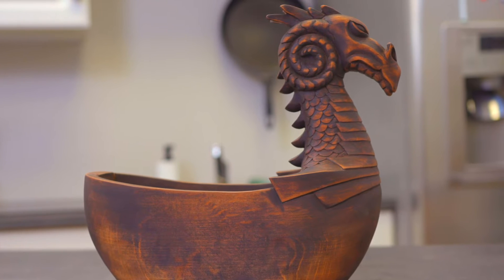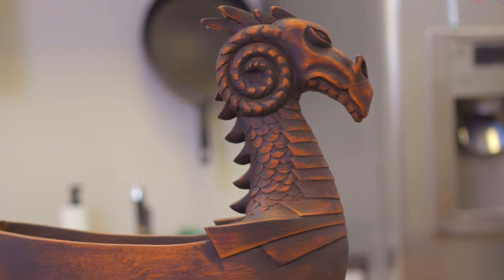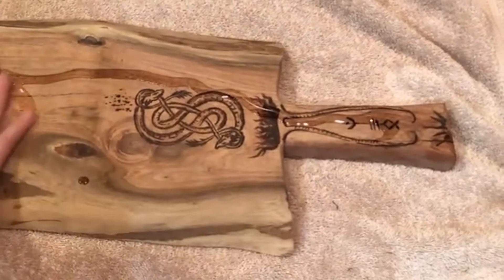So you can be confident that its material will stand the test of time and can be passed down generations. Once we've crafted your unique Viking centerpiece, we add natural toning fluids and beeswax to give it the finishing touch.